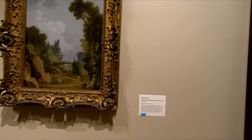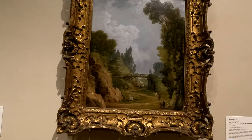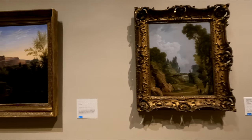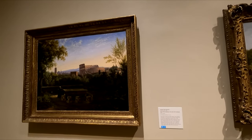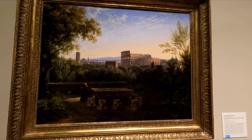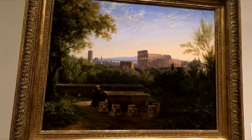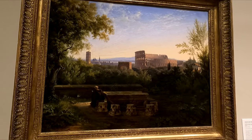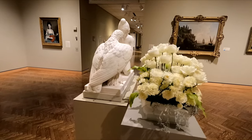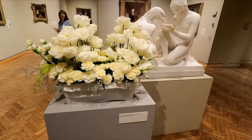It's a rustic bridge. I like that one. And then here's a view of the Colosseum in Rome. I'm assuming that's accurate to the time — this says it was done in 1833. So here's another one, floral arrangements kind of depicting the art.